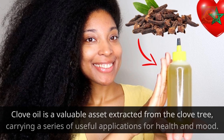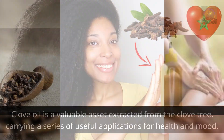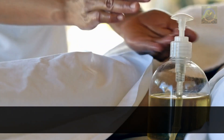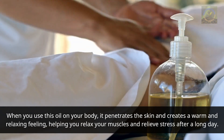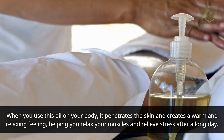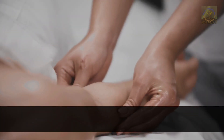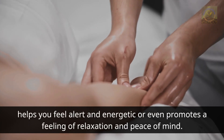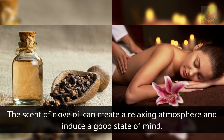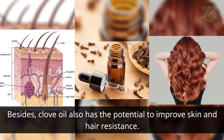Number two: clove oil. Clove oil is a valuable asset extracted from the clove tree, carrying a series of useful applications for health and mood. Clove oil is often used in massage to help reduce stress and relax. When you use this oil on your body, it penetrates the skin and creates a warm and relaxing feeling, helping you relax your muscles and relieve stress after a long day. The delicate aroma of clove oil has the ability to improve mood, helps you feel alert and energetic, or even promotes a feeling of relaxation and peace of mind.